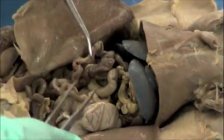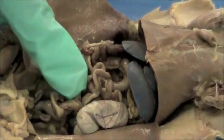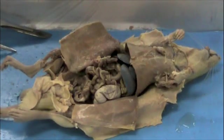The majority of the digestive cavity is filled with the intestines — both large and small. The small intestines are named small not because of their length, but because of their diameter. The small intestines are very long but have a very small diameter. The large intestines, in comparison, are very short but have a much larger diameter.